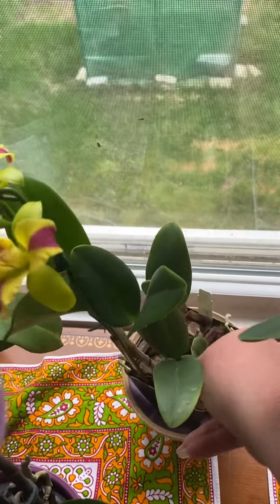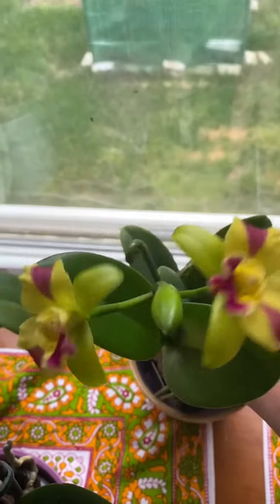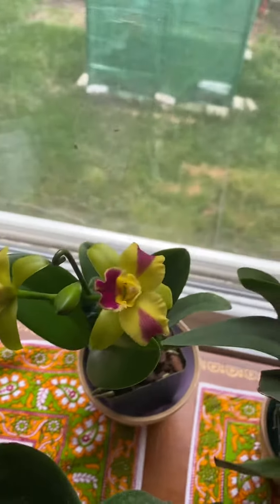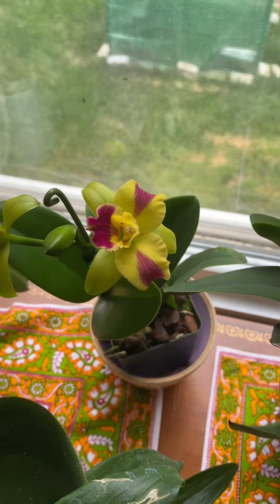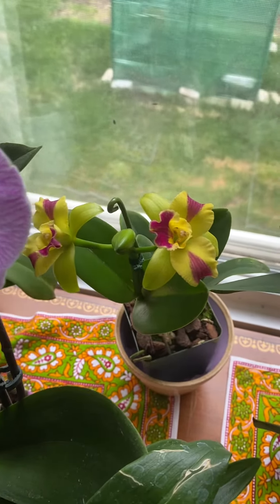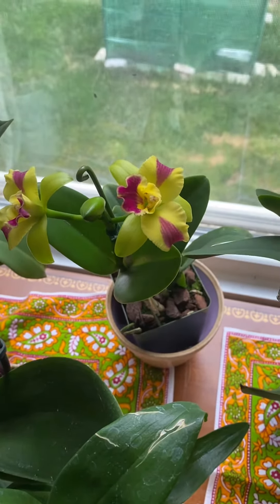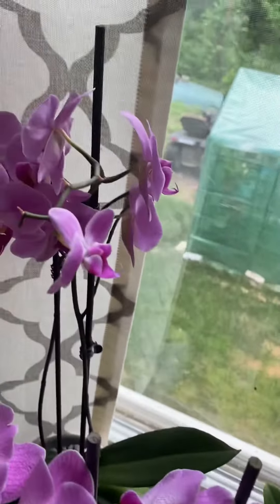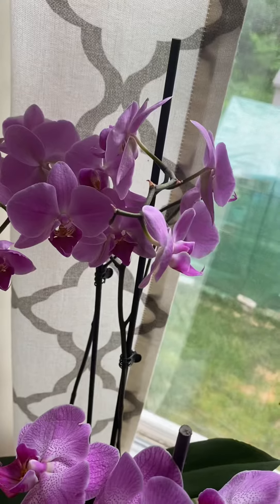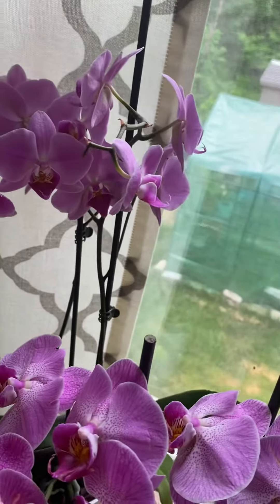This one just started blooming yesterday. Look at the colors — it's like a yellow and a bright pink, so pretty. There's still one more bud to bloom.